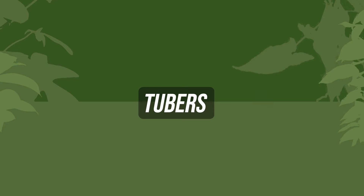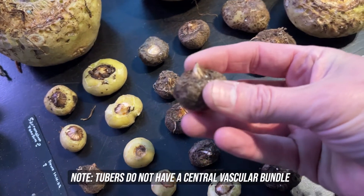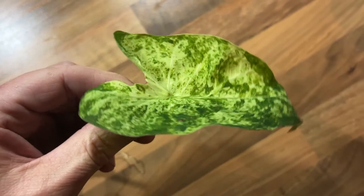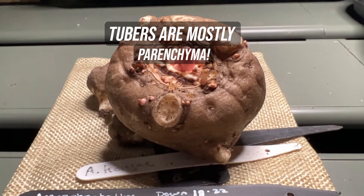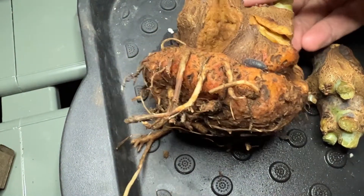Tubers. Tubers are specialised storage stems as well. Just like a corm, a tuber is a solid mass of food-storing stem tissue, but tubers lack both the basal plate and the outer tunic covering in most cases. Roots and shoots grow from growth buds called eyes on the surface of the tuber. Some tubers, such as caladiums, diminish in size as the plant grows and new tubers form at the eyes. Others, such as tuberous begonias, increase in size as they store nutrients during the growing season and develop new growth buds at the same time.